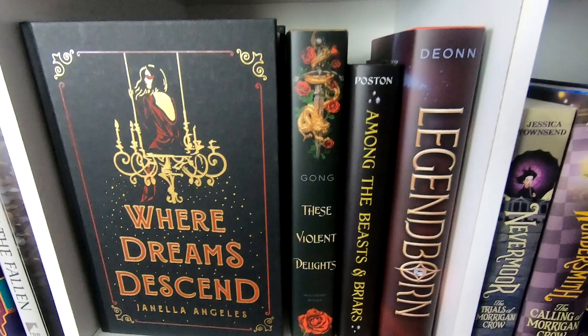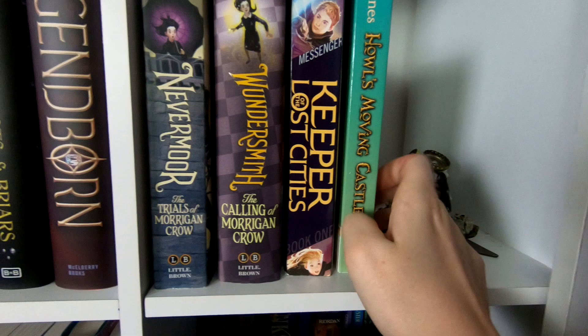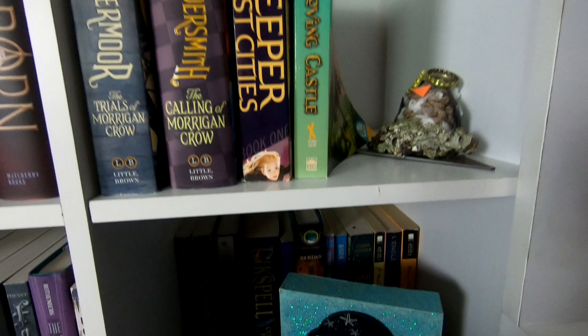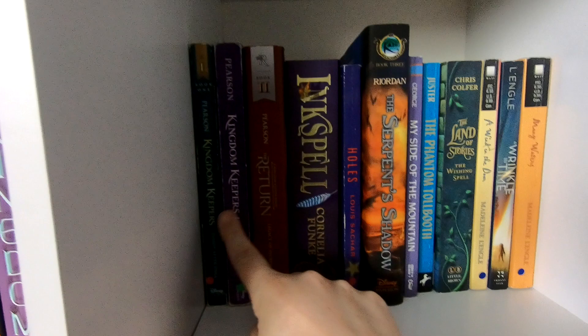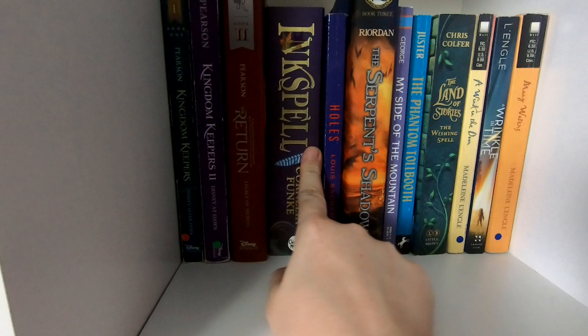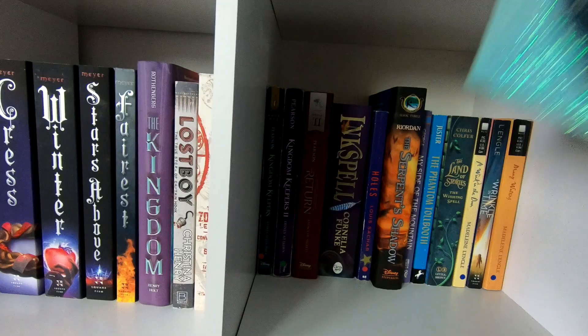Over here I have middle grade — I don't own a lot of it: Nevermore, Wonders, Myth Keepers, Keeper of the Lost Cities, and Howl's Moving Castle. Then something my daughter made at school, which I thought was really cute. Down here we've got more middle-grade-ish books: Kingdom Keepers, Inkspell, Holes, Land of Stories, A Wrinkle in Time. These are all ones I'm kind of saving for my daughter and son to read when they're older.